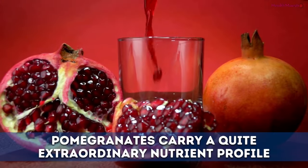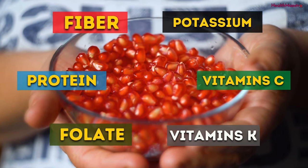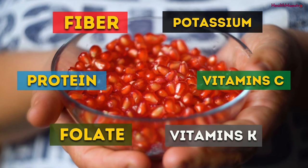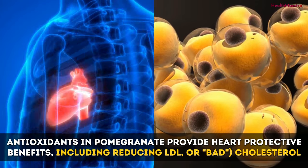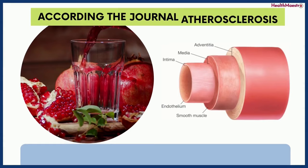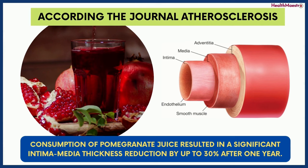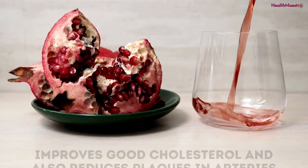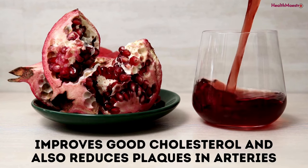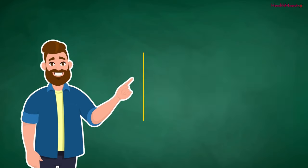Number 6: Pomegranate Juice. Pomegranates carry a quite extraordinary nutrient profile. A cup of pomegranate seeds contains fiber, protein, folate, potassium, as well as vitamins C and K. Antioxidants in pomegranate provide heart-protective benefits, including reducing LDL or bad cholesterol. According to the Journal of Ethnopharmacology, consumption of pomegranate juice resulted in a significant reduction in arterial thickness by up to 30% after one year. According to recent clinical trials, 2 ounces of pomegranate juice a day lowers high blood pressure, improves good cholesterol, and reduces plaque in arteries. Combining pomegranate juice with other heart-healthy fruits will make it work much better.